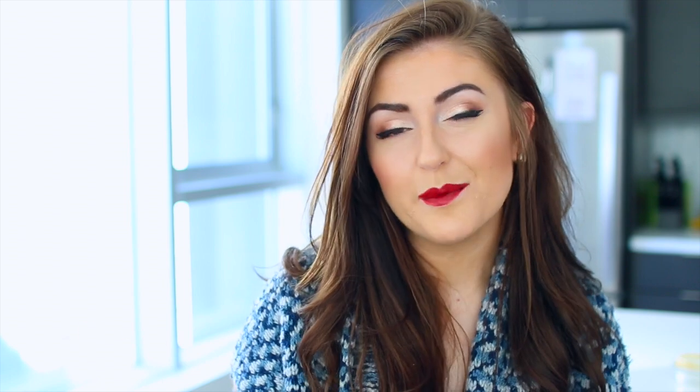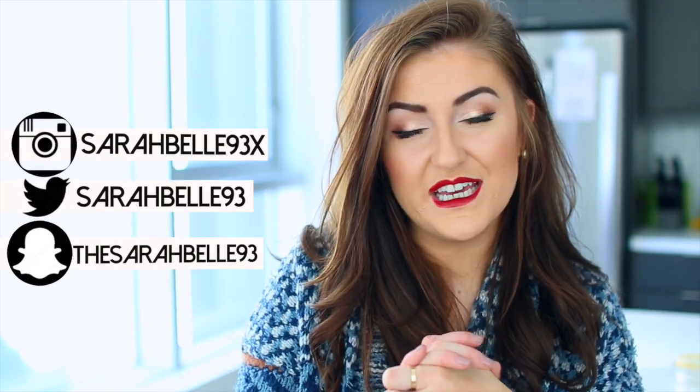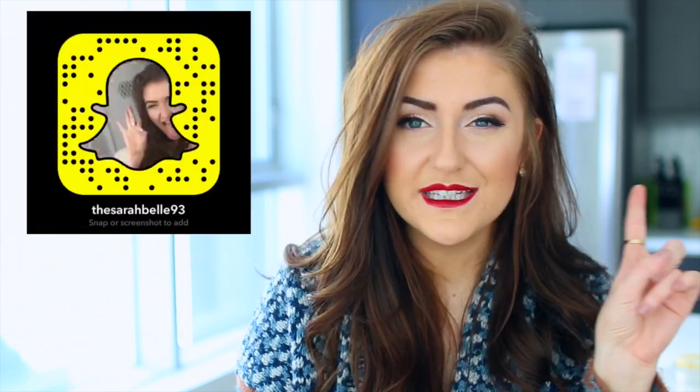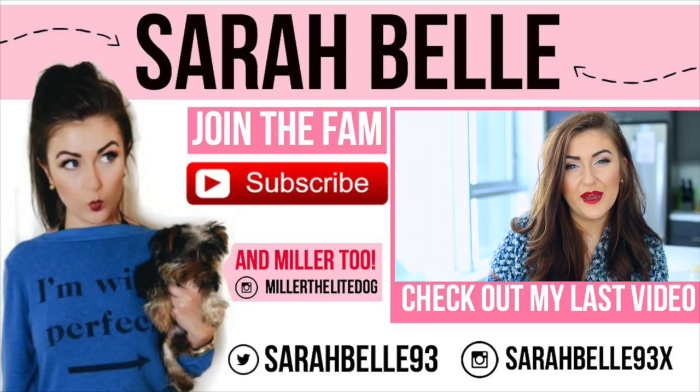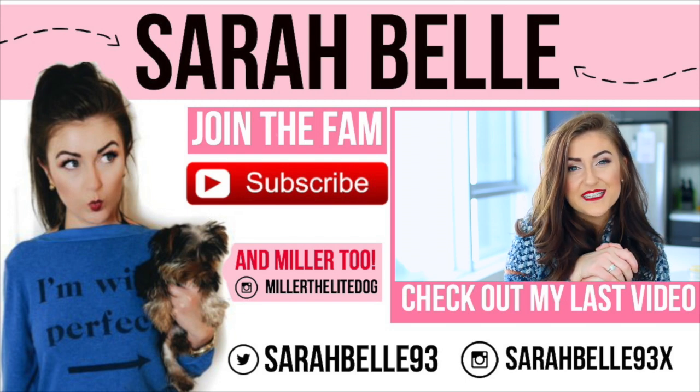So that concludes this extremely long haul video — I hope it wasn't too overbearing. As you guys know, I love filming haul videos because they're my favorite kind of videos to watch. Thumbs up if you agree! As always, stick around by subscribing and check out my other social media, including my Snapchat because I've been snapping a lot. If you want to join the fam, it'd be pretty cool. Until next time, I hope you guys have an amazing Thanksgiving and a happy holiday season. Bye!